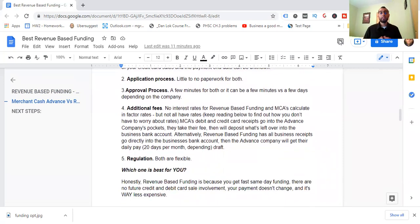Number three: the approval process. It takes a few minutes for both. With a merchant cash advance it can take a few minutes to a few days depending on the company, but for the most part it can be same-day or even instant approval.